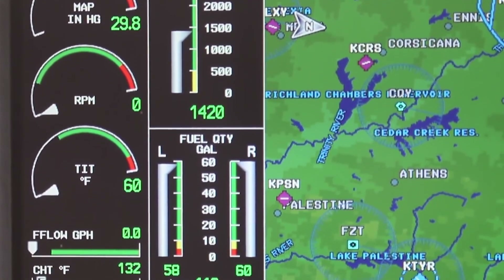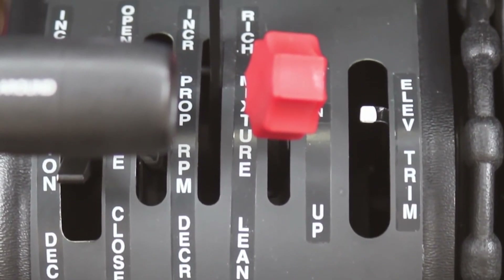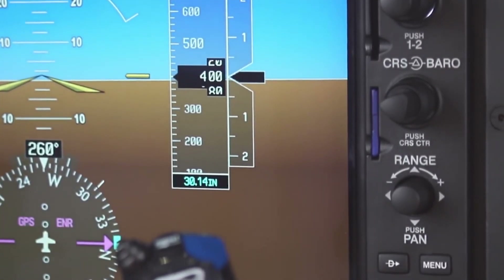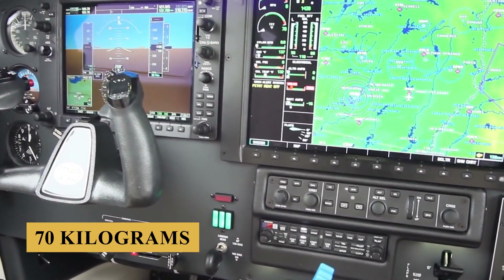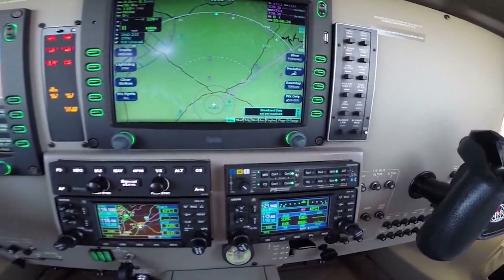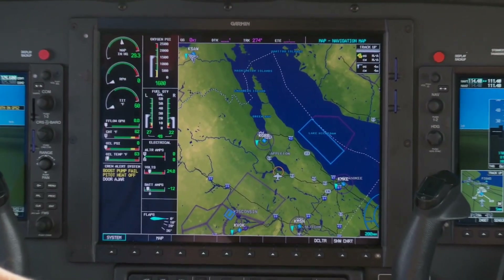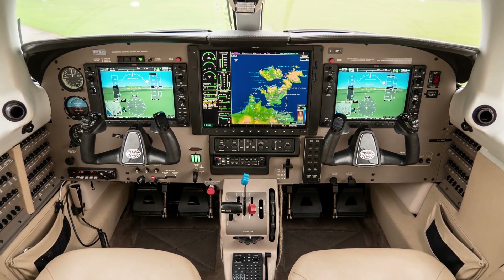What you lose — or gain, depending upon your point of view — in the step down from Mirage to Matrix is 200 pieces of airplane that subtract about 150 pounds, or 70 kilograms, from empty weight. That's a more significant advantage than you might think. Airplanes, like people, tend to gain pounds with age. An empty weight reduction has always been one of the most difficult tasks in aircraft manufacturing. Piper accomplished it in spades with the Matrix.